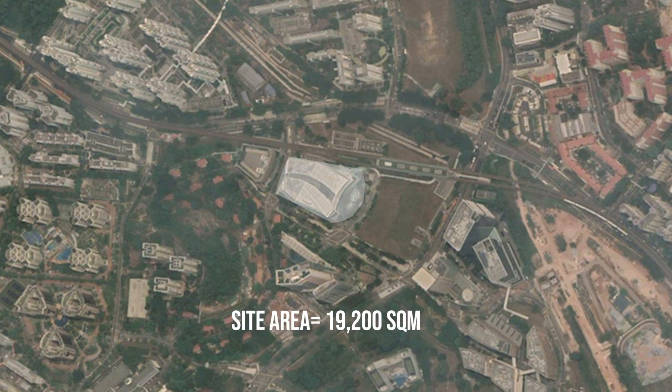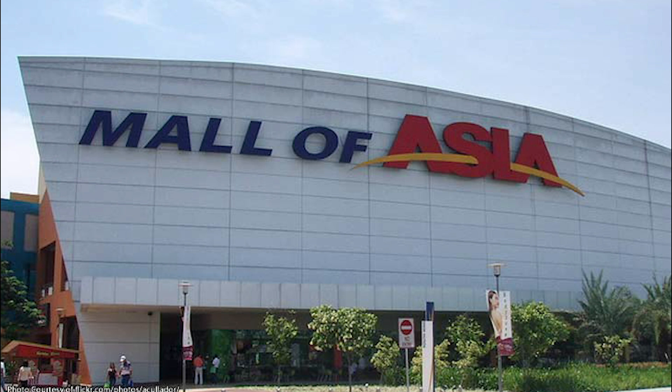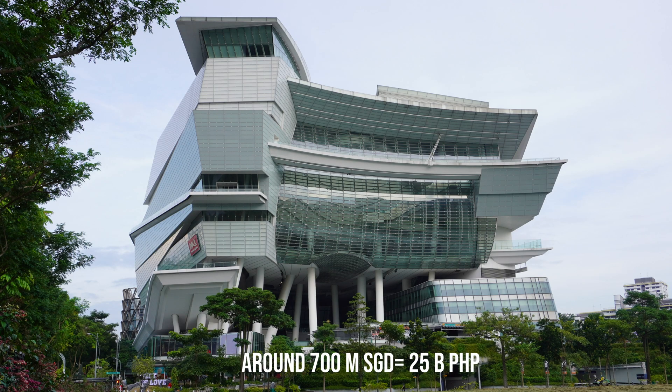The Star Vista has a site area of 19,200 square meters. The construction cost was around 700 million Singaporean dollars, which equals 25 billion Philippine pesos. Compared to Mall of Asia which cost around 7 billion pesos — imagine around 3 Mall of Asia can be built with the price tag of the Star Vista.